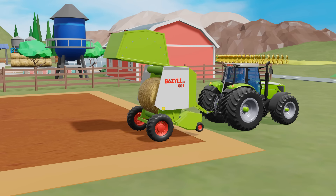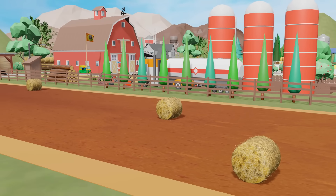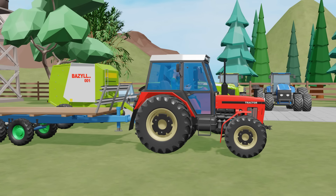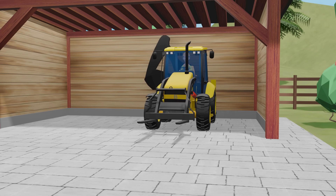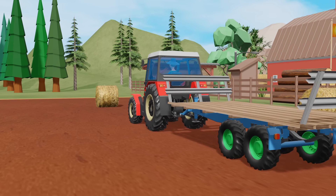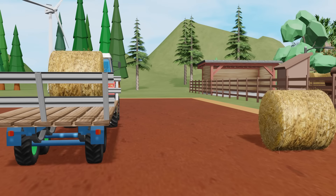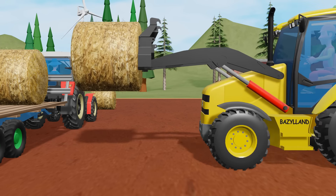When all the bales were ready, the field looked like a vast mosaic of large evenly-spaced bales and cylinders. The green and red tractors started the next stage of work, transporting the bales to the warehouse. A red tractor connected to a special trailer for transporting bales — the trailer was large and sturdy, designed to carry as many bales as possible. A large yellow backhoe loader helped load the bales, precisely lifting them from the field and placing them on the trailer. Each bale was carefully placed, creating a stable and safe load.